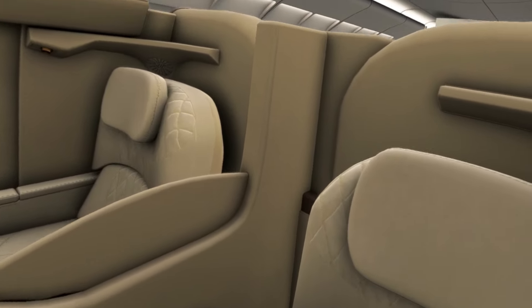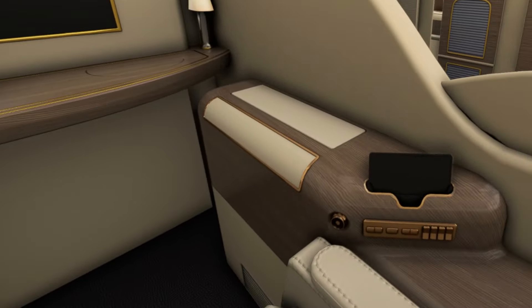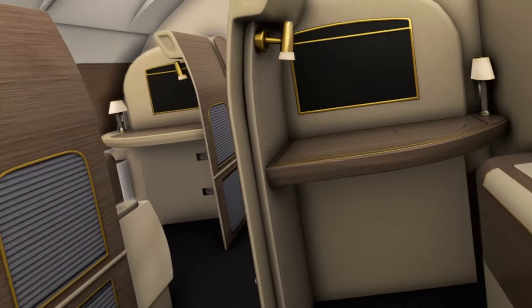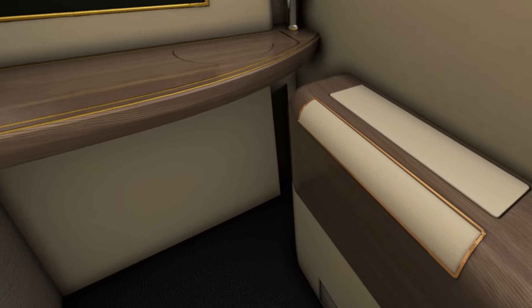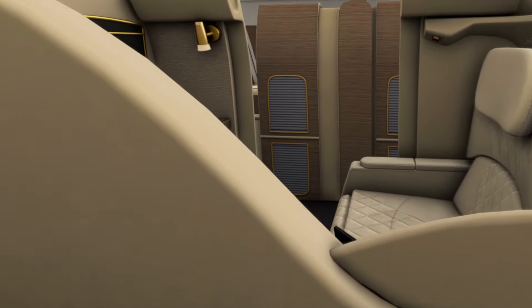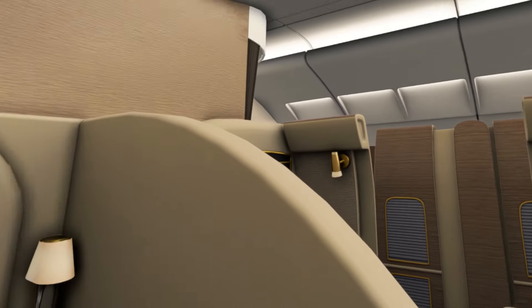I'll sit down in this suite. This would be seat 1A, and this might be 2B. You've got a little remote control and seat controls, a little desk and a screen, and then a pop-up dining table that folds out. There's a middle screen which I think raises or lowers so your partner can sit next to you.